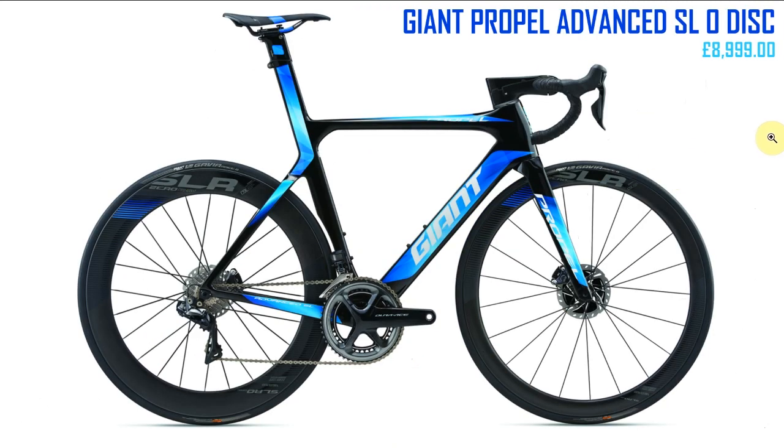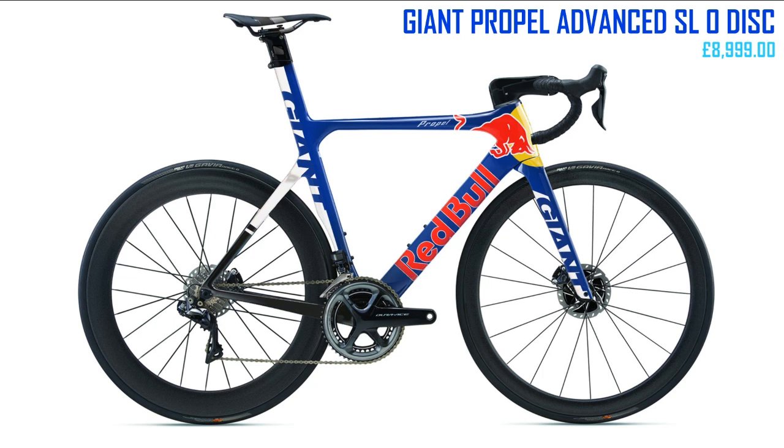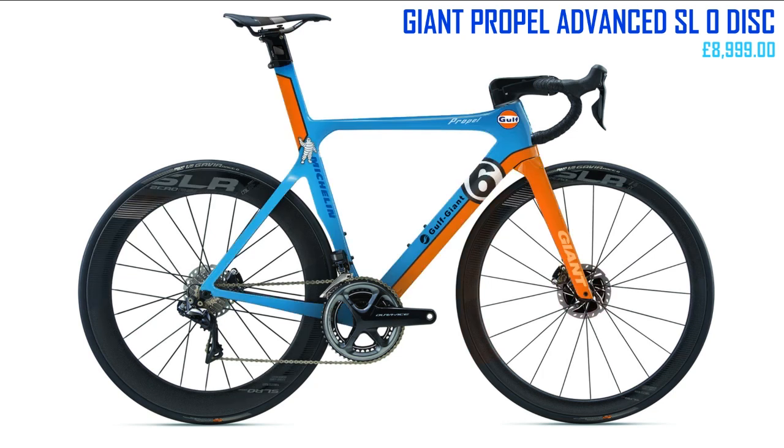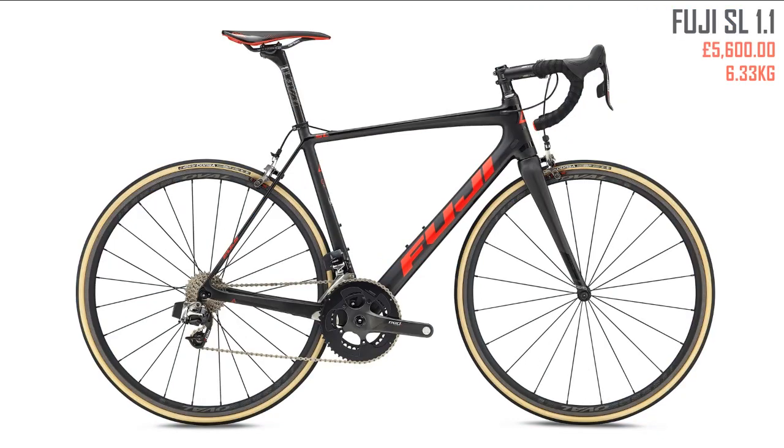Next up the Giant Propel Advance SL Zero Disc at nine grand. I've talked about this one a lot — I can see it's a good-looking bike but I just struggle to get past that blue color scheme. If you've seen my other videos on this, you'll know I made some alternative paint schemes — Castrol, Martini, Red Bull, and Golf Racing. I think any of those would look better than that yucky blue.